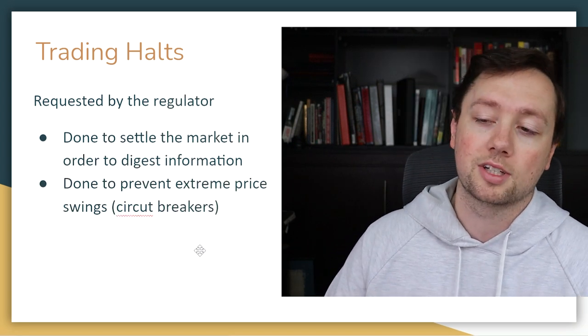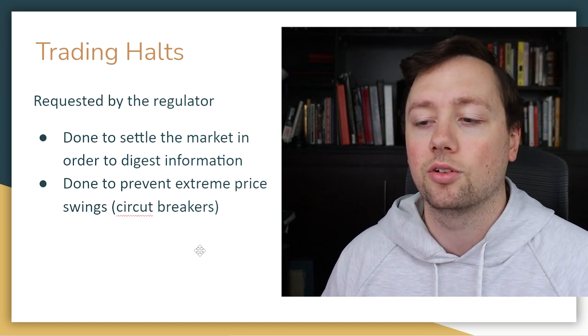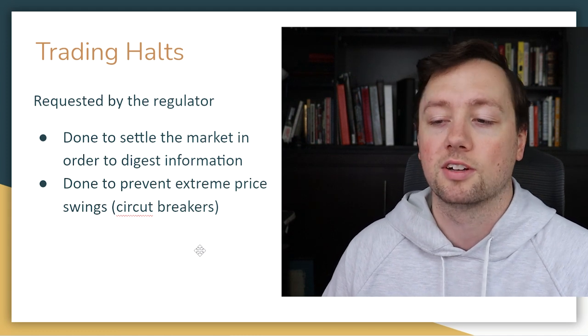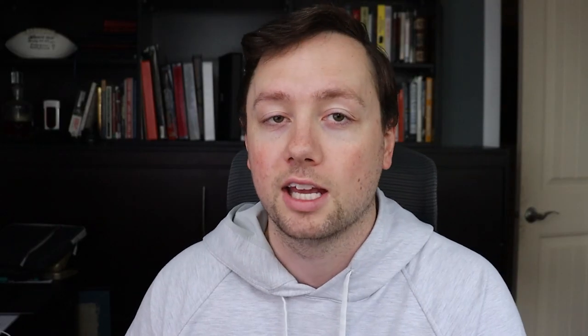When a trading halt is requested by the regulator, it can be done to settle the market and allow digestion of major information — for example, if Fed information is coming out. It can also happen if a company has violated regulations, or if they miss a filing deadline. The regulator can stop trading on that security until the company comes up to date with their filings and probably pays a fee.